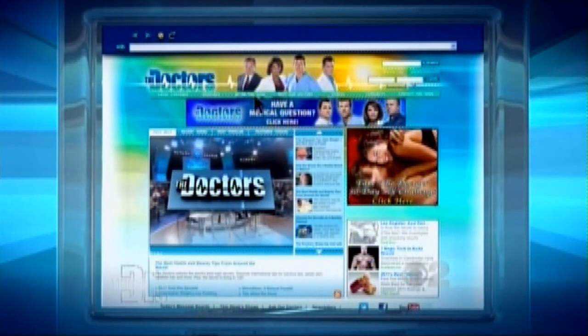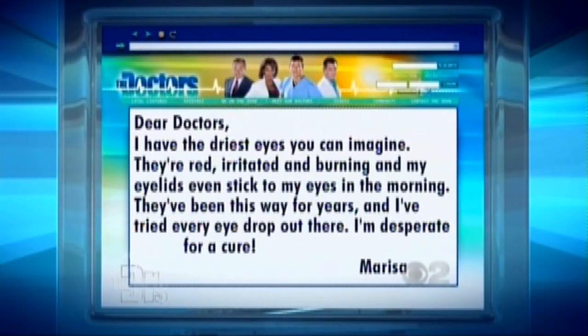Here's an email question from Marissa. 'Dear doctors, I have the driest eyes you can imagine. They're red, irritated, and burning. My eyelids even stick to my eyes in the morning. They've been this way for years and I've tried every eyedrop out there. I'm desperate for a cure.'